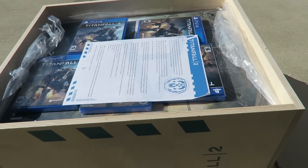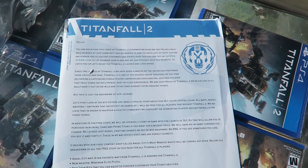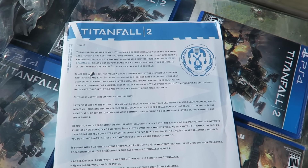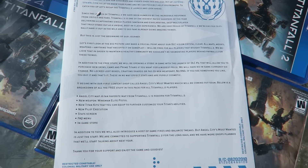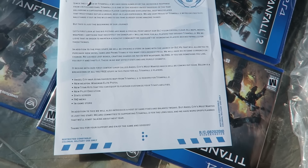Holy sheet — 'You are receiving this crate of Titanfall 2 goodness because we see you as a valuable member of our community. We wanted to arm you with a lot of gifts,' and there's a whole lot more on the letter.